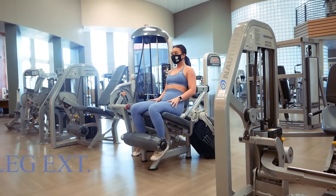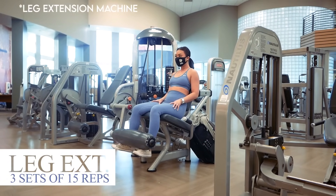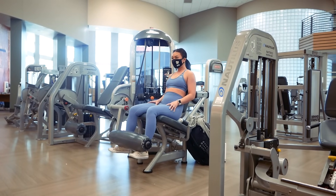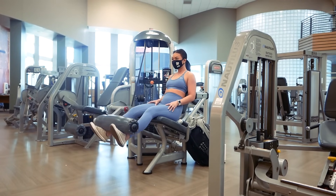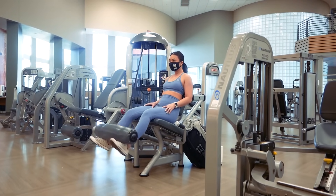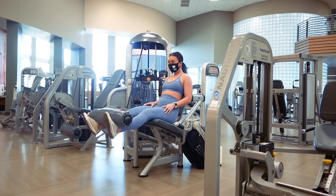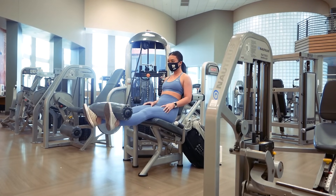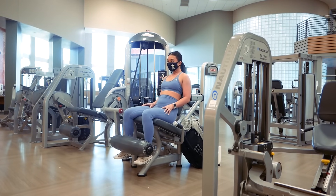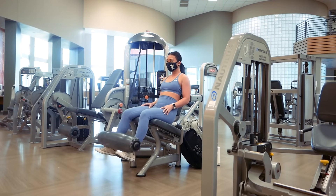Let's head over to the leg extension machine. This exercise will target your quad muscles. Adjust the machine to fit your body. Have a seat with your back flush on the back of the seat with the cushion right above your feet. From here, contract your quads to lift the weights up and extend your feet out in front of you, then lower your feet back down and repeat. Exhale as you lift the weights up and inhale as you lower the weight back down. Make sure to keep your booty on the chair at all times — if you find you're being lifted up out of your seat, lower the amount of weight you're using.